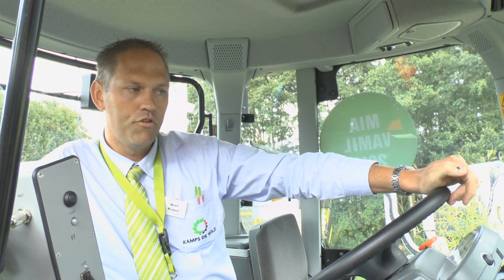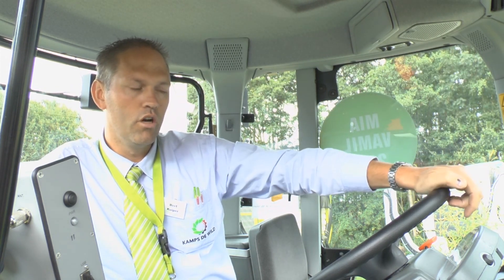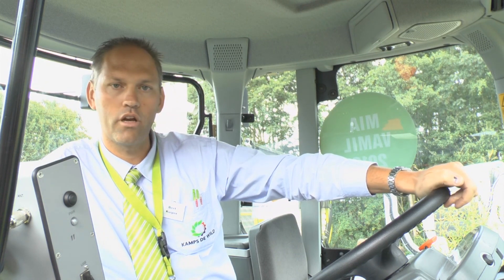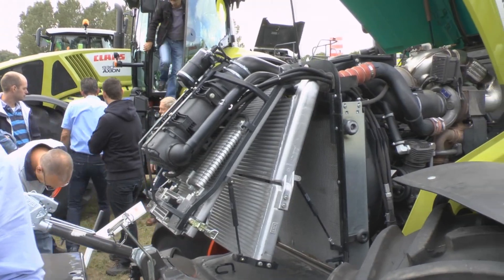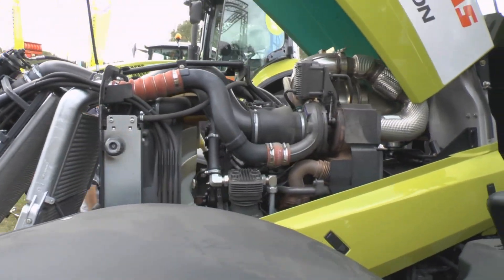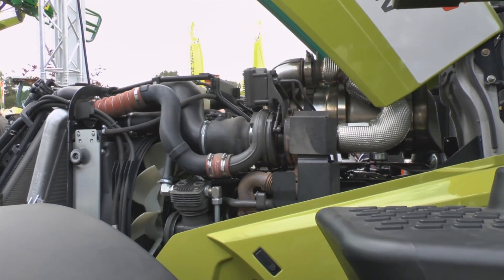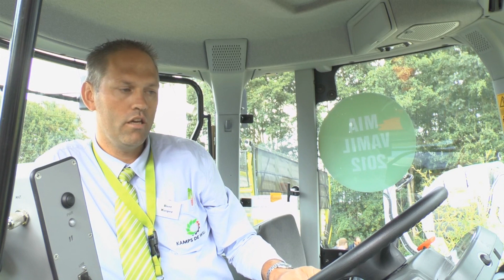The tractors are renewed with new engine technology. Here is the new DPS motor — 6.8 liter in the 6 cylinder and 4.5 liter in the 4 cylinder tractors — with a diesel particle filter and a diesel oxidation catalyst, allowing these tractors to meet the Stage 3b emission norm.